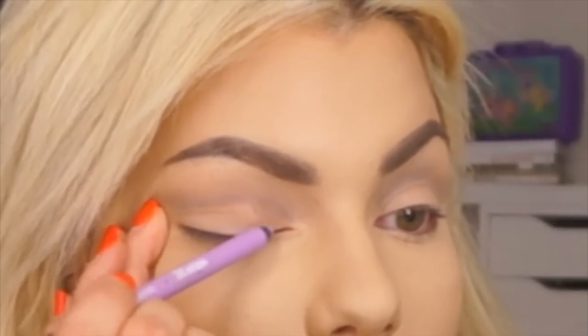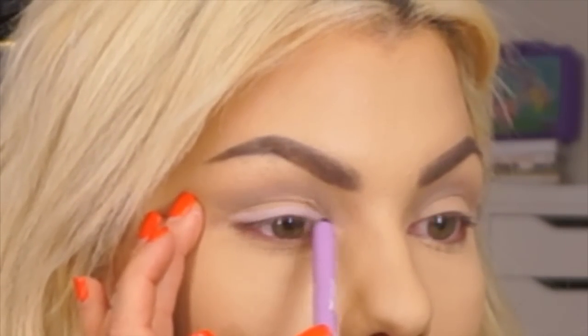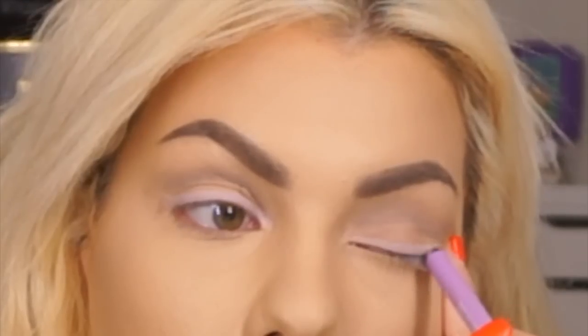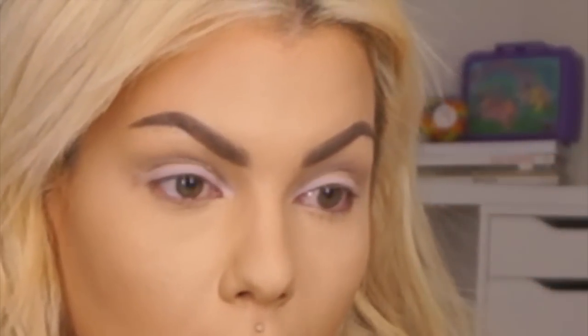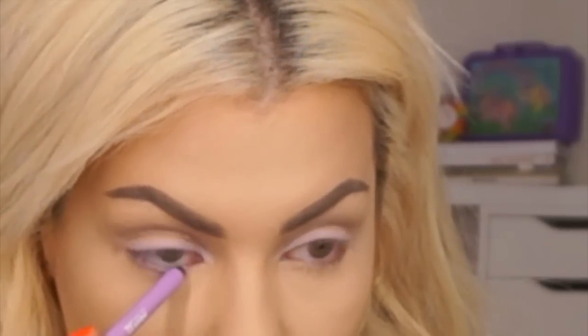This is a Makeup Forever 216 brush — great for the crease or smudging. I'm being a little brand-focused in this video — we can just call it a brand focus video, sorry not sorry. Now I'm taking the Aqua XL Eyeliner in M92, a really pretty lavender color, and doing a thick line on the lash line, then bringing it onto my bottom waterline and lash line as well.